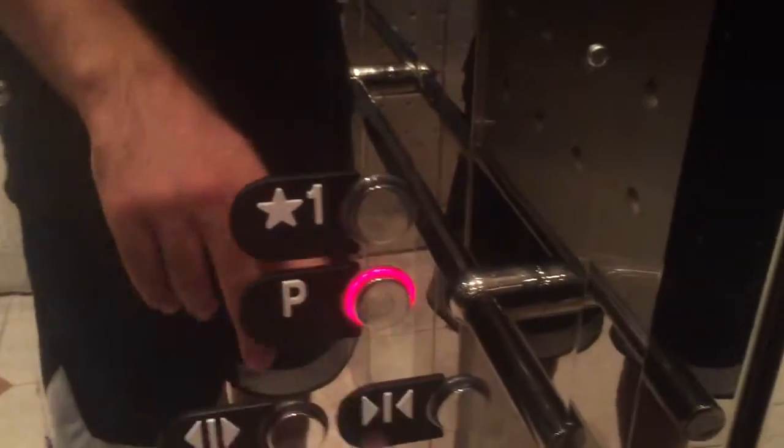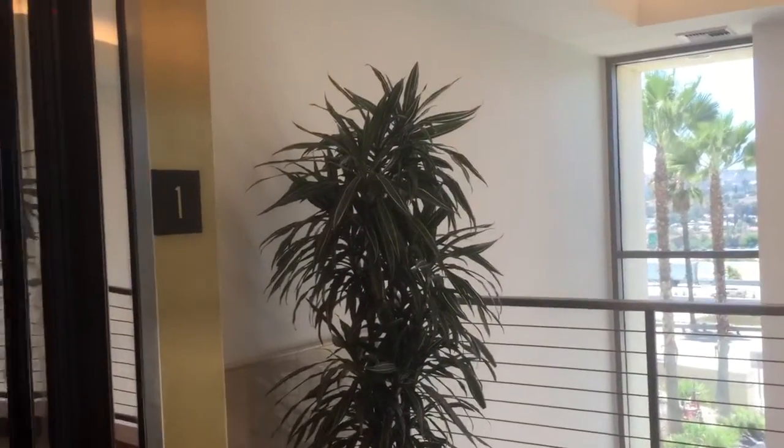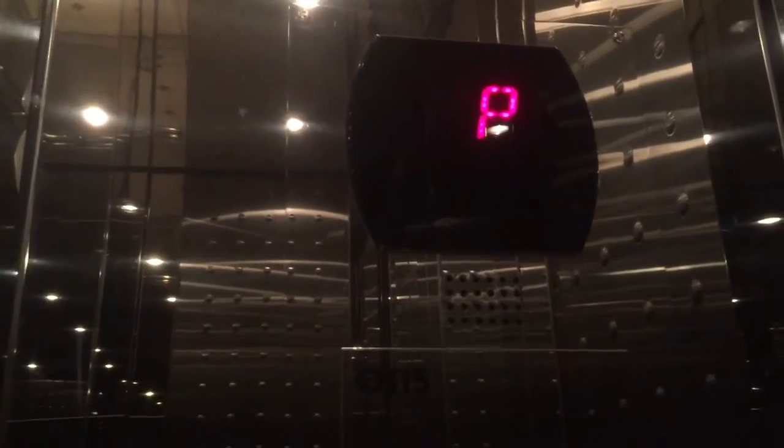All right, here's one. I'm not going to go. Go to P. Unusual to find a shuttle elevator in a low-rise office building. I'm going to go one more time. Big bump.